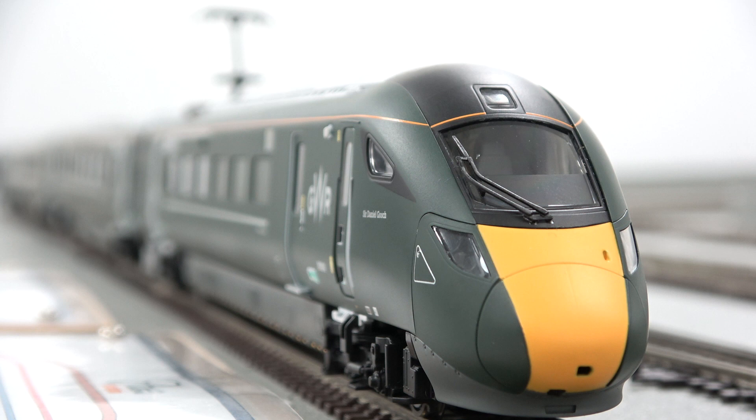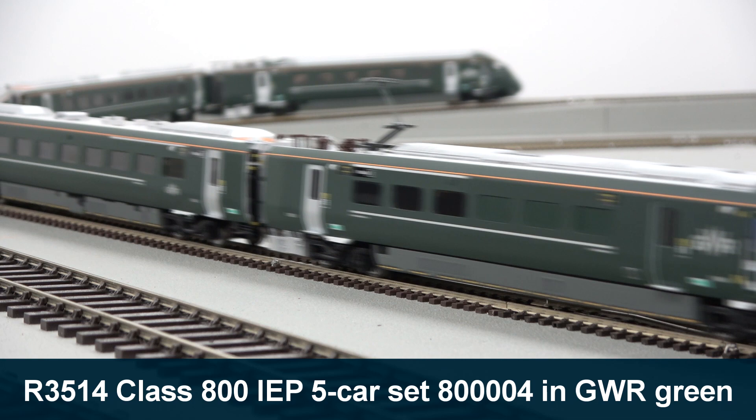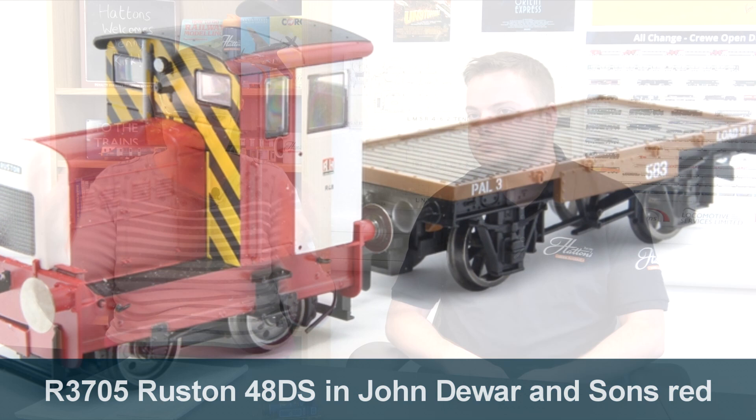It's such a good year for modelers, whatever scale you are and whatever area you model — whether you're into the sort of pre-grouping steam or right through to the modern day. The Class 800 IEP is just coming through now in LNER and GWR livery, so that really is up to this second almost in modeling terms. There's also a lot of products that people are getting so excited by — it's not just one product, there's product after product. I'm thinking about the Ruston Hornsby 48DS with the Shunter's Match Wagon — they seem to have really garnered a lot of interest.